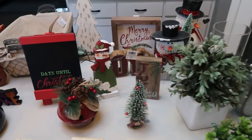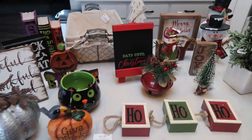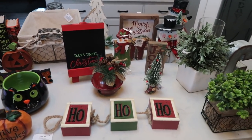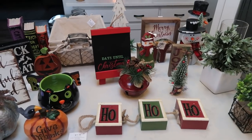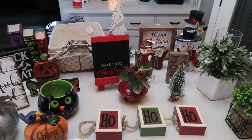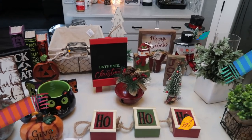So that is everything I picked up at Hobby Lobby — quite the haul. It was almost $200, but I've got all the seasons covered for my office with some fun new decor pieces. And with all the discounts and coupons, you can't pass it up at Hobby Lobby.